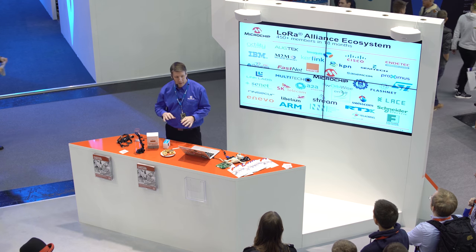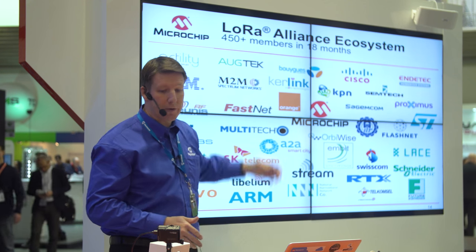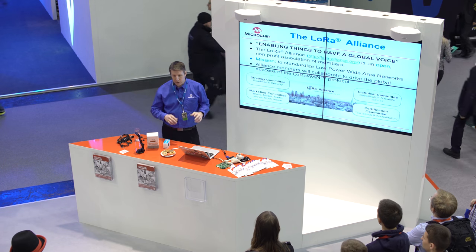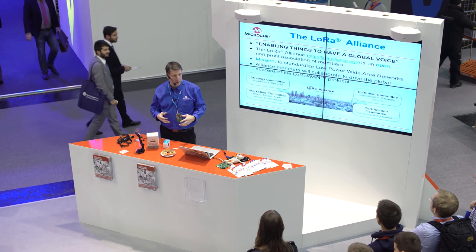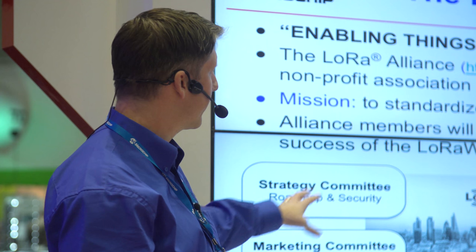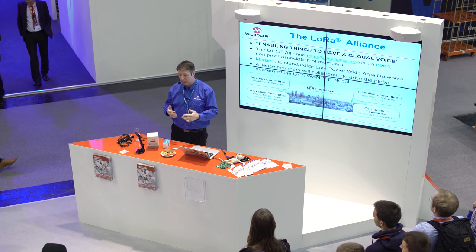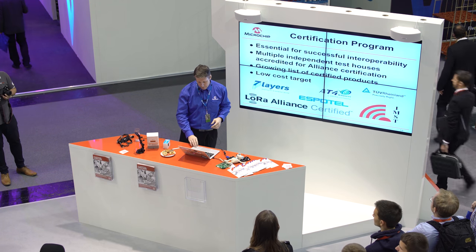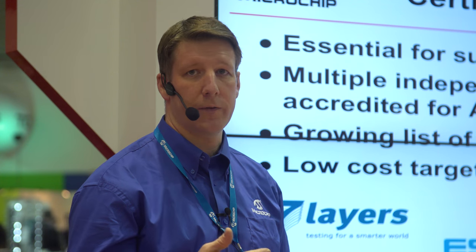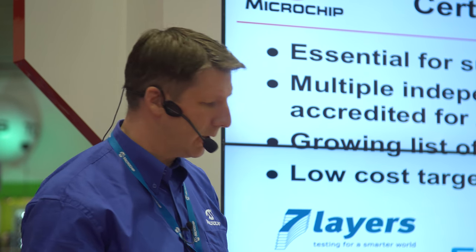The LoRa Alliance is a very fast-growing alliance. Microchip was a founder member at Mobile World Congress about 18 months ago. It's probably around 500 members now, with a long list of companies involved. The Alliance is building an ecosystem to standardize LPWAN and enable all of these things to connect to the Internet. It has strategic, marketing, and technical committees that generate the specification, and a certification committee that guarantees interoperability — which is really key for this to scale into a massive, trusted technology. The Microchip product was the first to achieve certification for Europe.